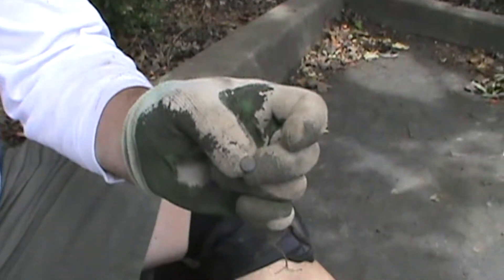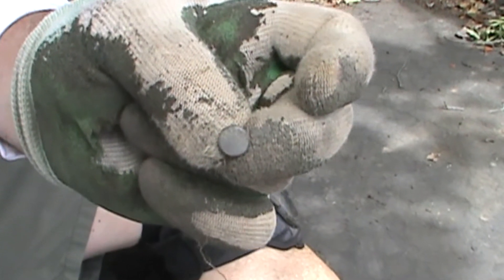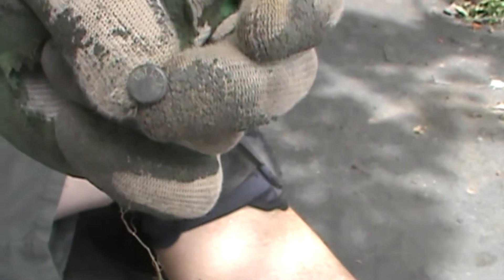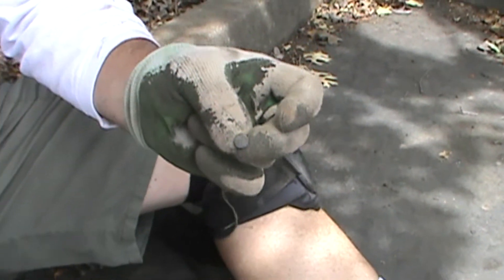It's a 1977 rivet — looks like it's off of maybe a pair of jeans or something. It wasn't an easy dig or an easy find. I bet that would be hard to find.